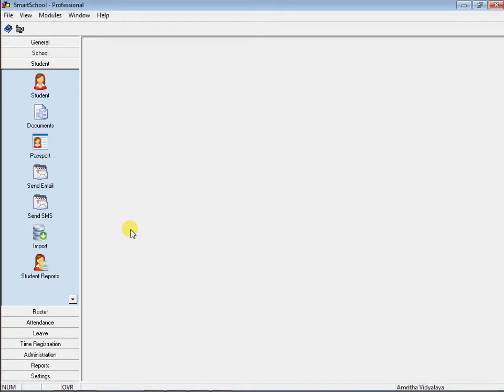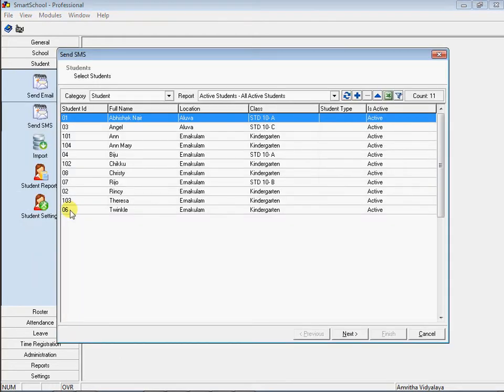Smart School can send real-time SMS alerts to parents. Also, as a manager, you can send custom SMS to the parents of their students. I've scheduled a meeting this weekend. All the parents of kindergarten students should attend the meeting. I'm going to inform the attendees with SMS.